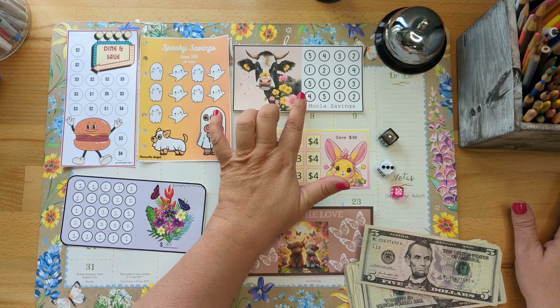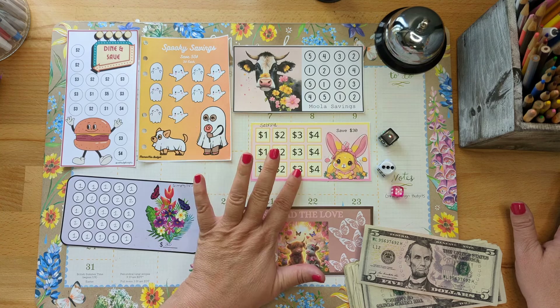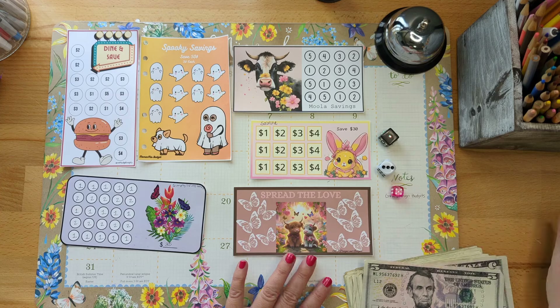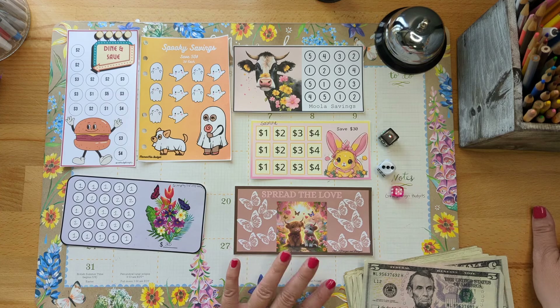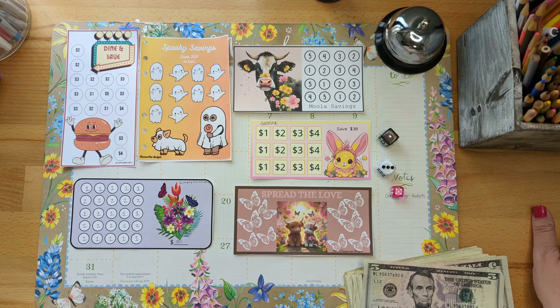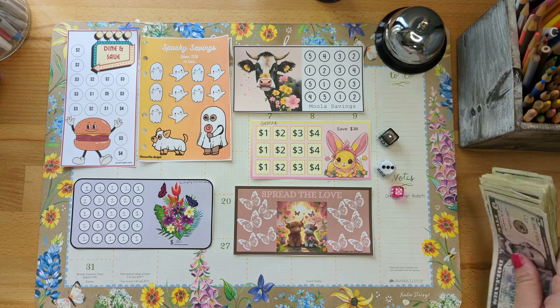This one is from The Happy Mailbox Co, my Etsy shop. This one is from my subscriber Sabrina. This is from a collab from GNK Designs, Budgets Mindy's Budgets, and Hot Mess Budgets. And this is from Simple Living Saves. Lots of fun cute challenges! How much money will I add today? Let's find out.